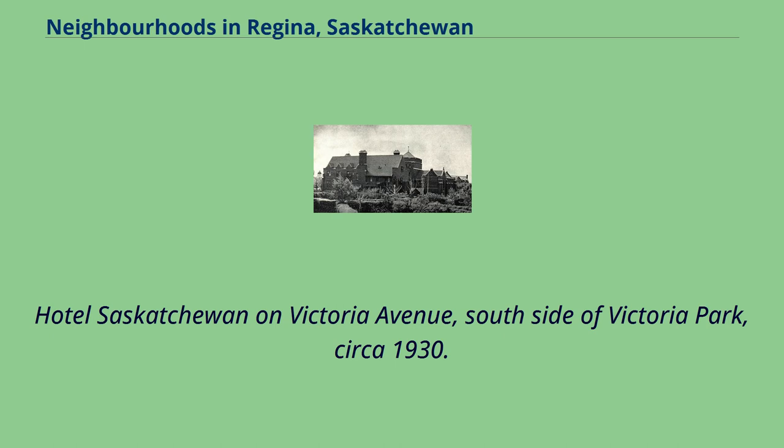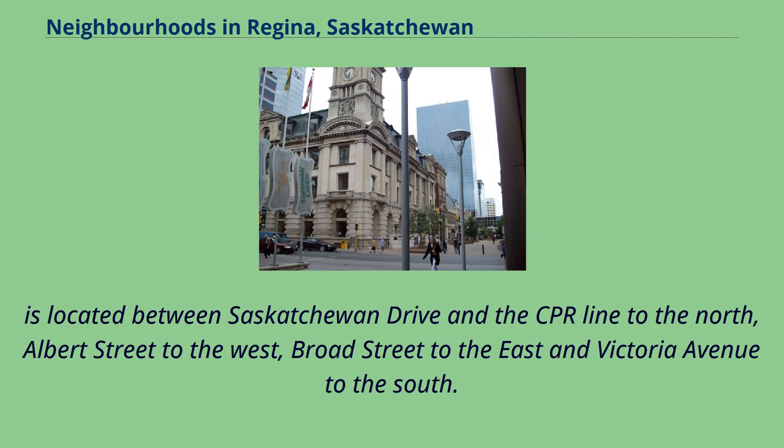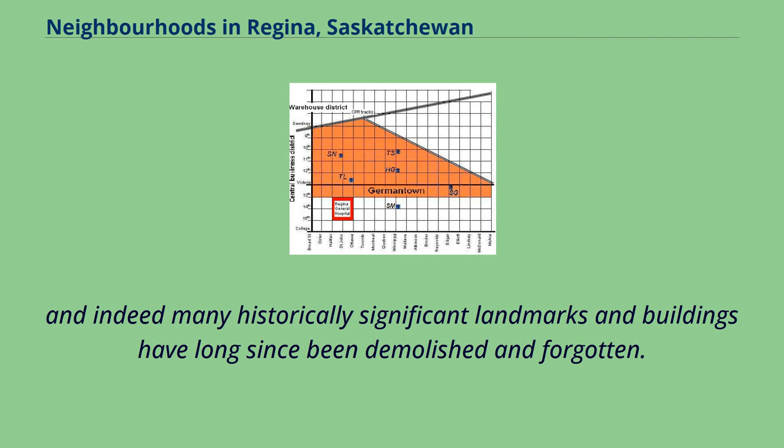The downtown business district, latterly and somewhat confusingly deemed Market Square by civic boosters, is located between Saskatchewan Drive and the CPR line to the north, Albert Street to the west, Broad Street to the east, and Victoria Avenue to the south. The historical heart of Regina, noted nationally for its widespread destruction in the Regina Cyclone of 1912, it is nowadays perhaps more noted for its former significance as commercial and residential growth has relocated to the periphery of the city, and indeed many historically significant landmarks and buildings have long since been demolished and forgotten.